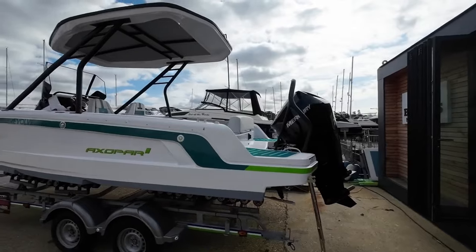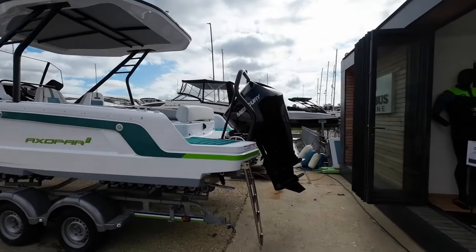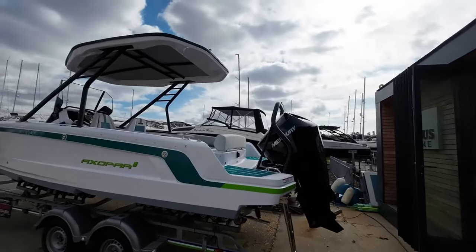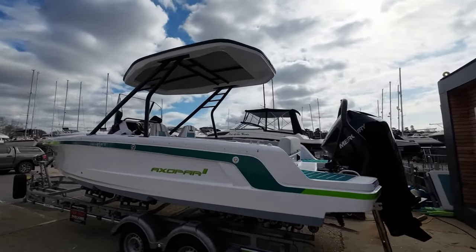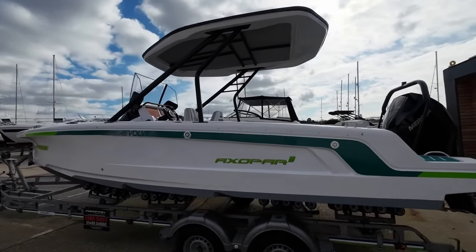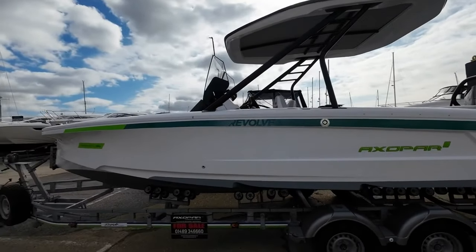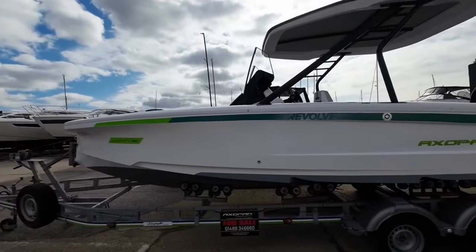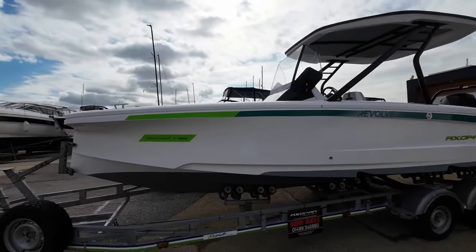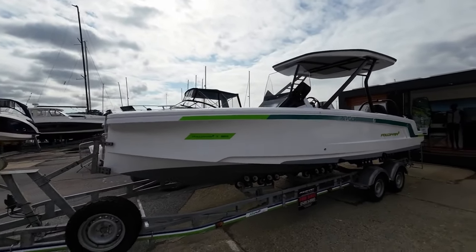Let me tell you a little bit about Axopar. Axopar was formed in 2014. It's a Finnish company and basically their mission was to get people out on the water. They termed themselves the adventure company and it's worked, because since that time they've sold a little bit over three and a half thousand boats. They've got a hundred retailers around the world in 40 different countries, and about just under half of their total global production goes to North America. So they really are a global brand.